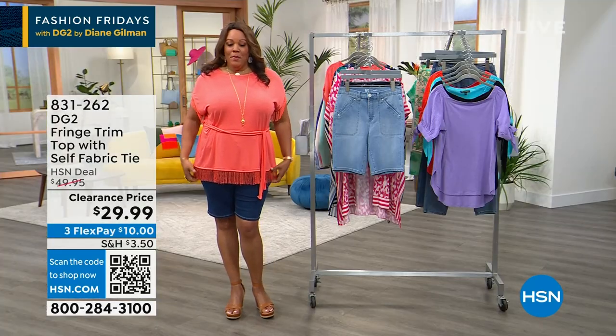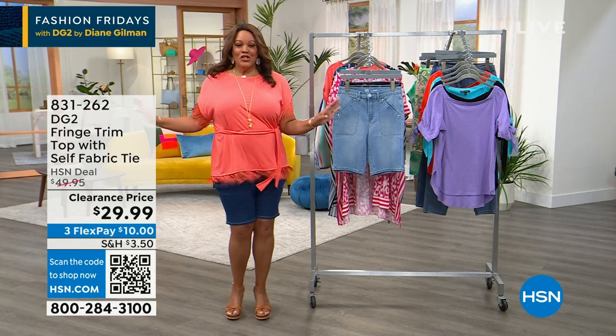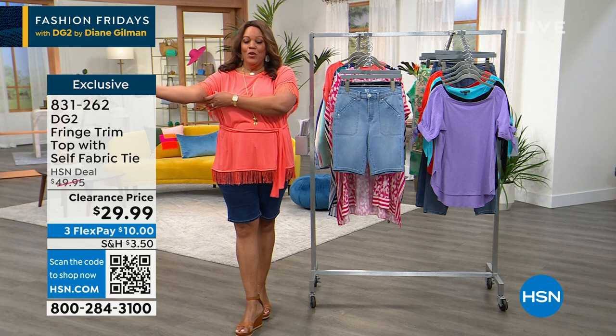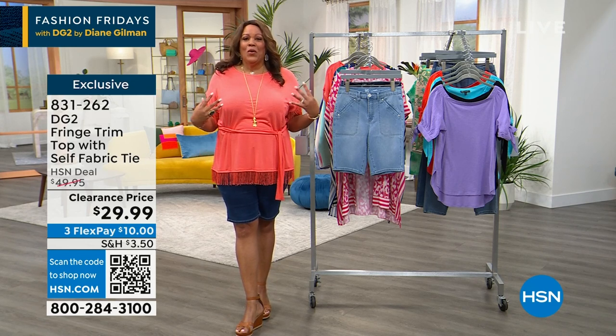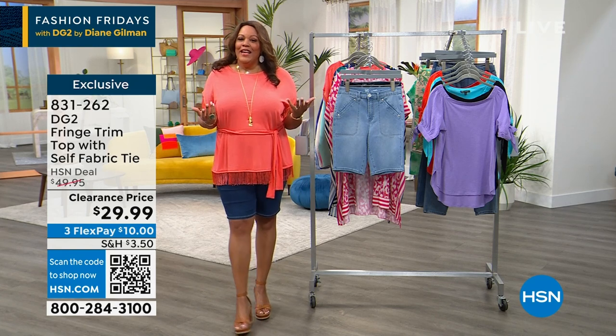A brand new top is coming up, and also this top — it makes you want to shimmy. I love a little fringe movement. This is so adorable. Fringe on the arms — this is so me. I had to put it on in coral, one of my favorite colors, and it makes you smile.